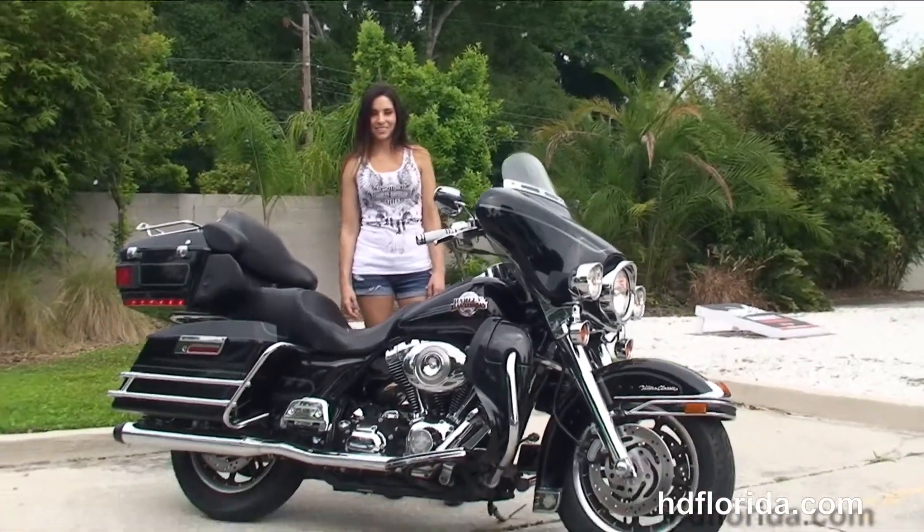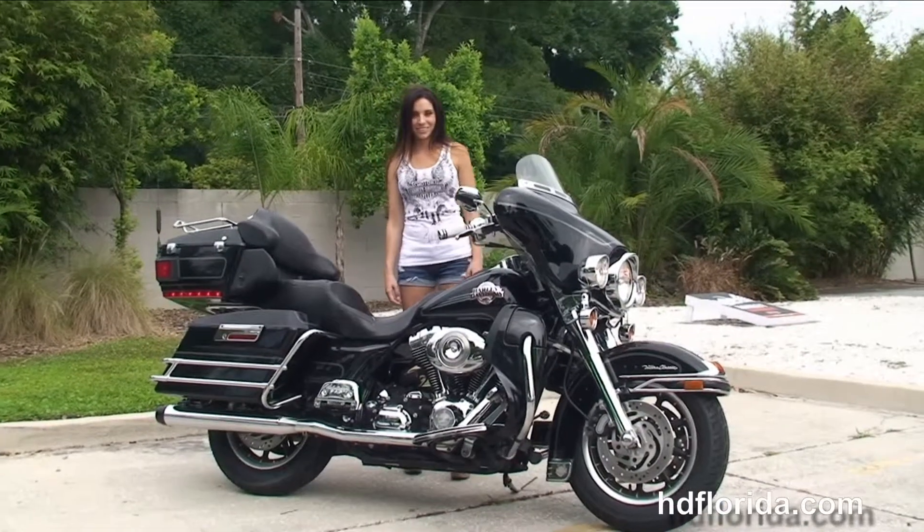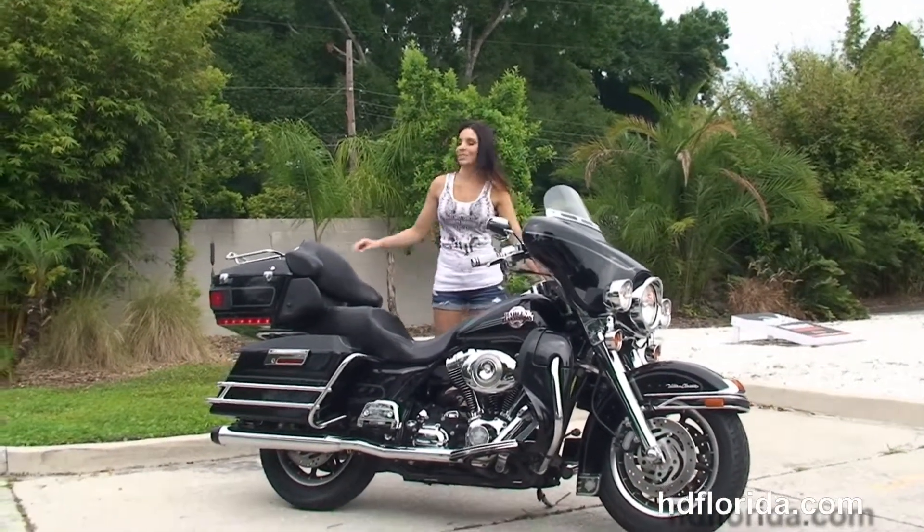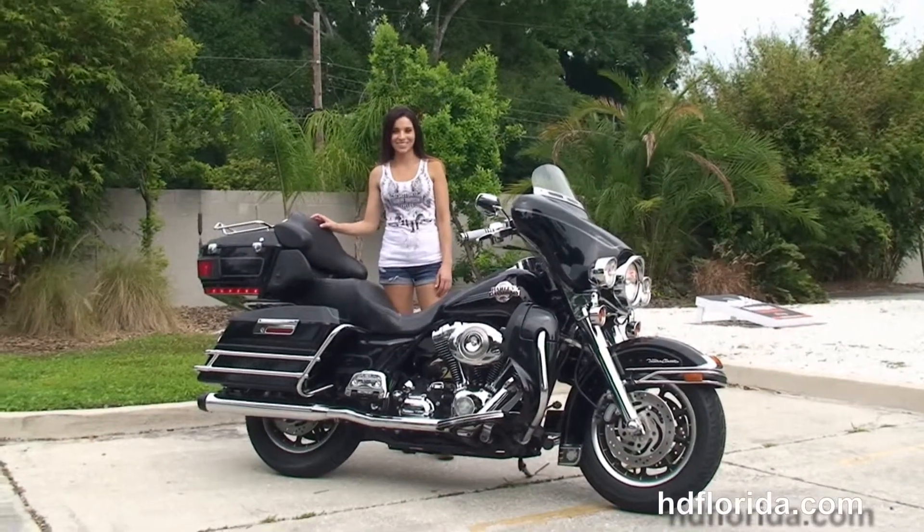It's in black, in stock, and ready for immediate delivery. Stevie's going to fire it up for us real quick. Options and accessories on this bike retail at over $5,000.